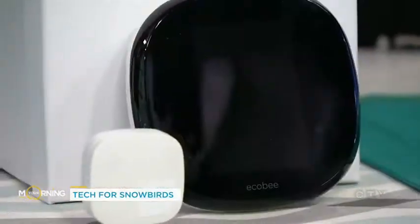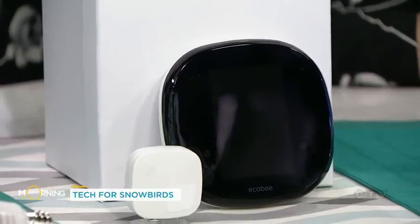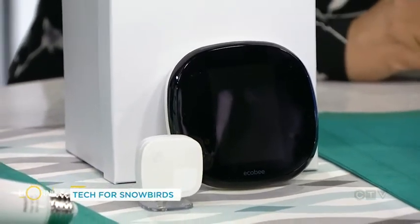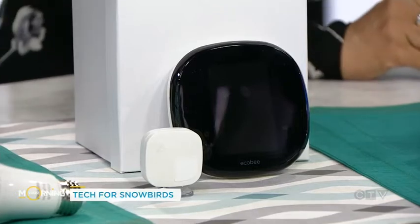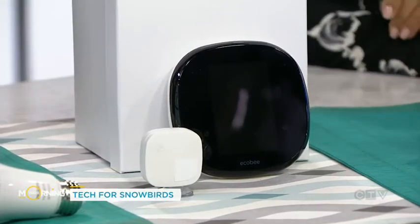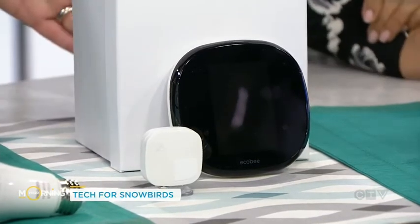We've got the thermostat — this is the Ecobee smart thermostat. Really, really cool. You're able to control it from anywhere in the world. The Ecobee will let you know if your furnace dies while you're out of town, which is especially important in the winter. It gives you those smart alerts, lets you control your temperature, and warm up your house for when you come home.